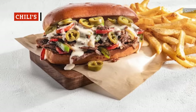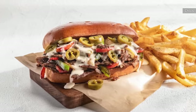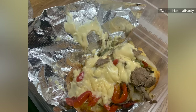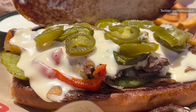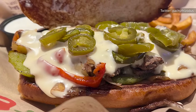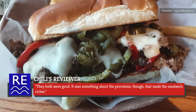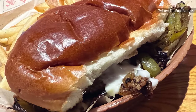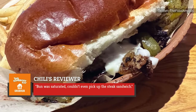Chili's has a Philly cheesesteak composed of thin slices of steak, grilled onions and peppers, white queso, and jalapeños, all served in a toasted buttery roll. The sandwich lacks consistency — some customers love it, while others find it disappointing. The main issue seems to be the type of cheese used. While the menu lists the ingredient as white queso, one reviewer identifies it as either provolone or cheese whiz, though this consumer appears to enjoy it. A patron on Grubhub remarks that the bun was saturated and they couldn't even pick up the steak sandwich.